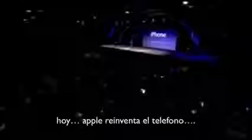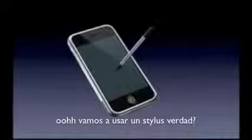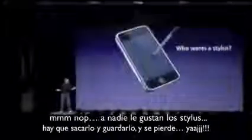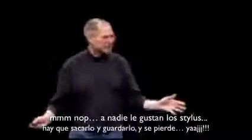Today, Apple is going to reinvent the phone, and here it is. A stylus, right? We're going to use a stylus? No. Who wants a stylus? You have to get them and put them away, and you lose them — yuck. Nobody wants a stylus, so let's not use a stylus.